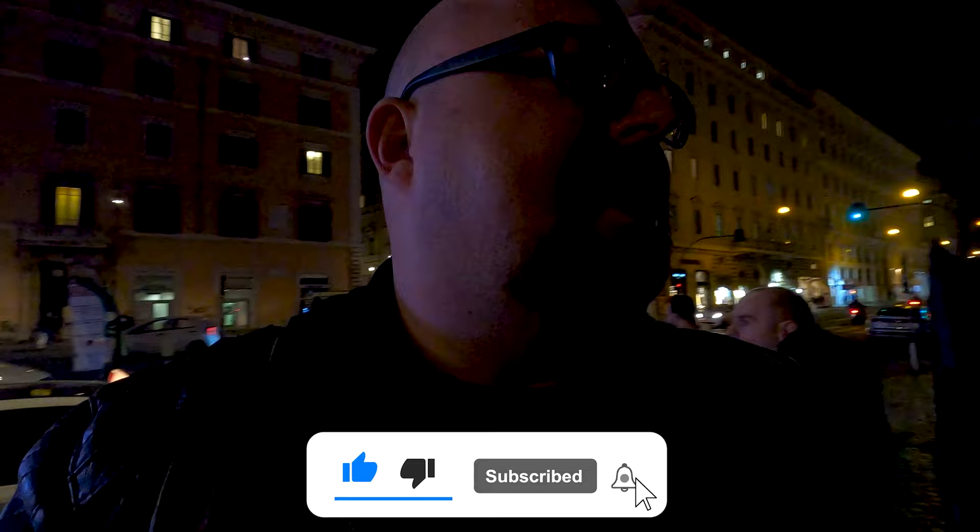To end our walk for today, we are here at Largo di Torre Argentina. It's already too dark to film it well, but it's a great way to end this trip. It has the remains of four Roman temples, and a part of it was the theater of Pompey — close to that location, Julius Caesar was assassinated. A great way to end this day. See you again soon. Take care. Love you guys. Cheers!